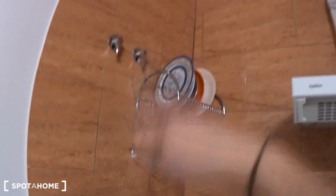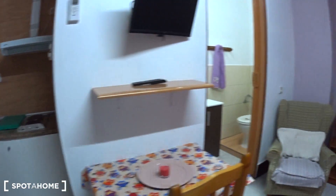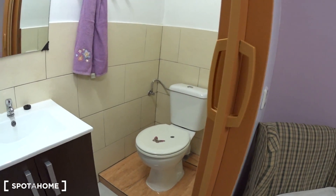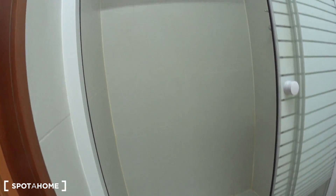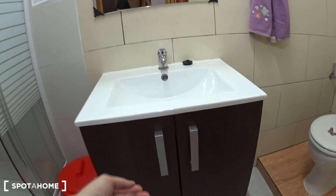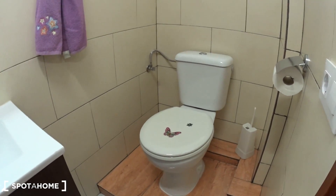Here you can dry and store your dishes. So this is the kitchen. Now let's have a look at the bathroom. You have a big shower on this side, a sink here with some storage underneath, and here is the toilet.